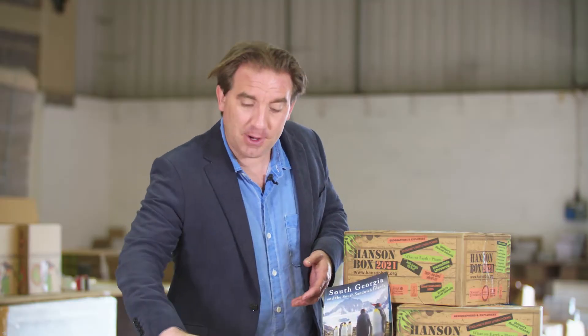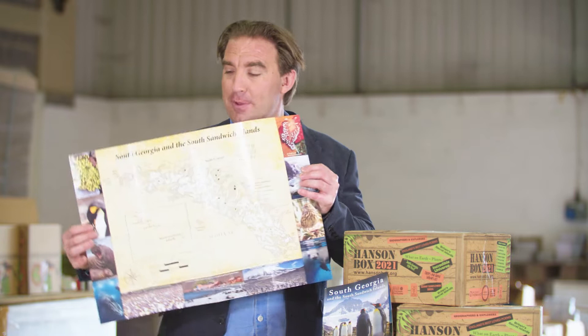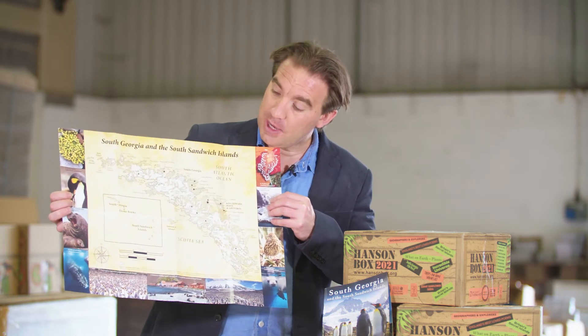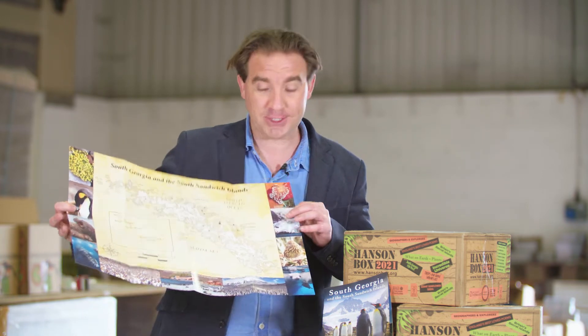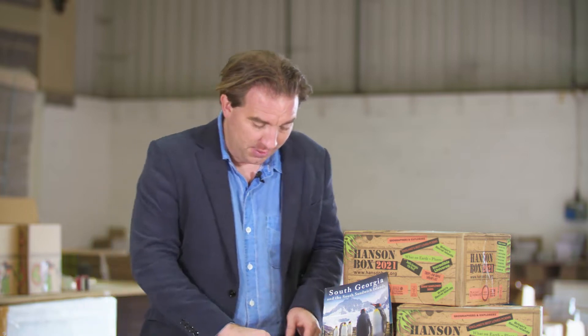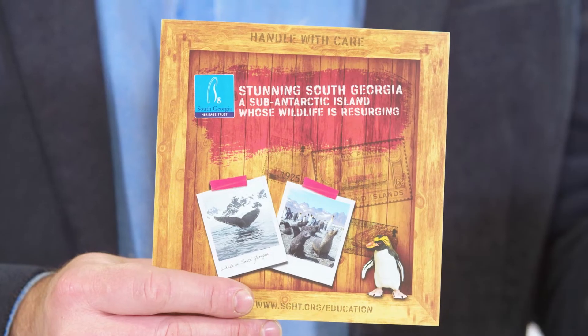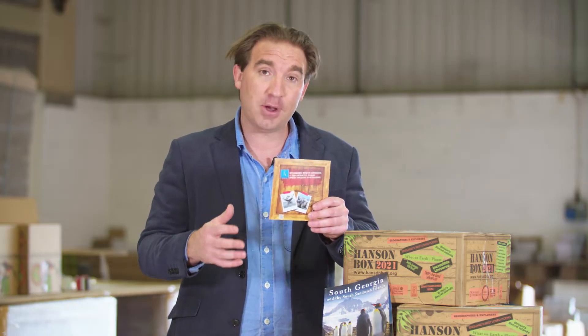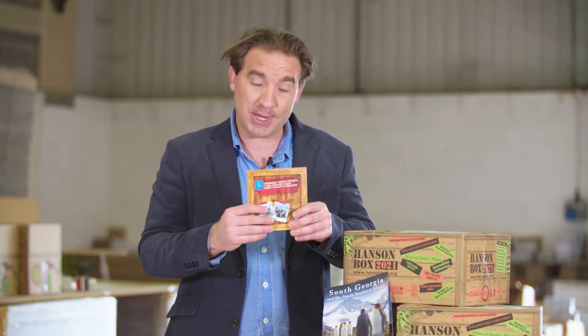Your kit also includes a beautiful map that you can pin up on your classroom wall, showing the geography of South Georgia and the South Sandwich Islands with key wildlife and locations around the edges. There's also a flyer from the South Georgia Heritage Trust with a wonderful range of online activities that you can take part in and use in your classrooms and lessons.